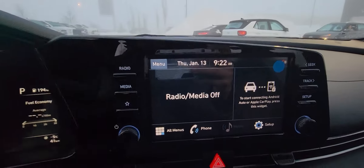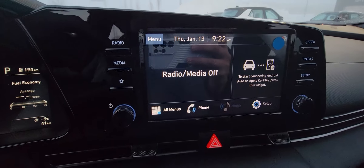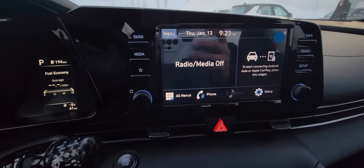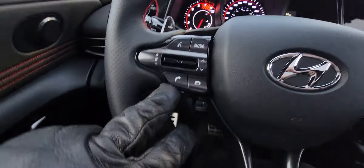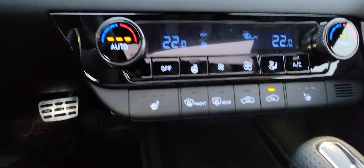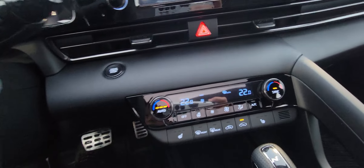There's loads of room in here. Big touchscreen display with Android Auto and Apple CarPlay — these are wireless, so no plugging in your vehicle. You get all the connectivity you want: navigation through Google Maps, Apple Maps, Waze, and all of your media in one spot with steering wheel controls. You also get heated seats, heated steering wheel, and dual zone climate control. It's very fancy and fun to use.